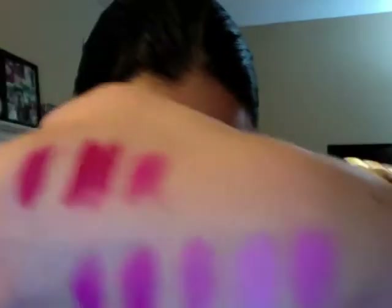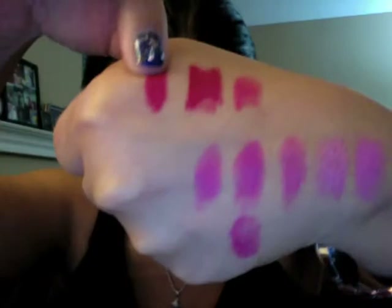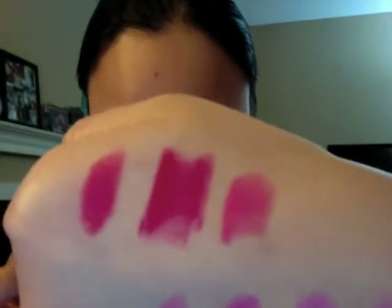I have two lipsticks to show you. They're not exact dupes, but if you mix these two together, they'd look exactly like Moxie. I have the swatches here on my hand. This first swatch is Moxie, and this one in the middle is Wet n' Wild Megalast lipstick in shade 965, or Cherry Picking. It looks very similar to Moxie in the tube, but when you swatch it or wear it on your lips, it appears a bit redder, but still has that carnation pink quality.